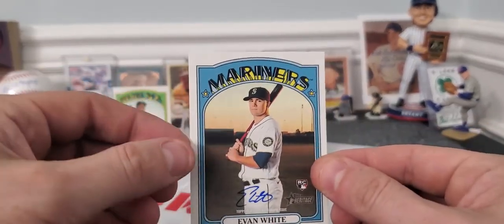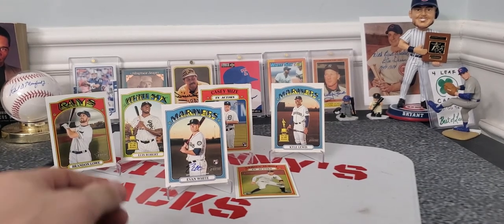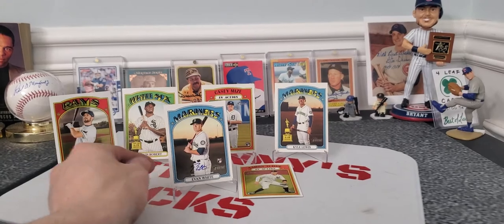What do you think? Maybe I should have bought one or two more boxes. But Evan White auto — boom. Johnny out.